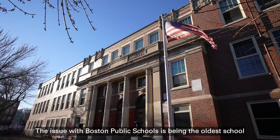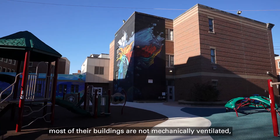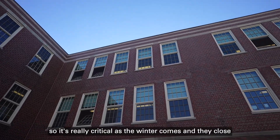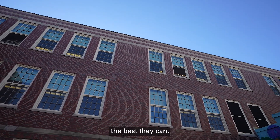The issue with Boston Public Schools is that being the oldest school district in the United States, most of their buildings are not mechanically ventilated. So it's really critical as the winter comes and they close these buildings up to try and make sure they keep the air the best they can.